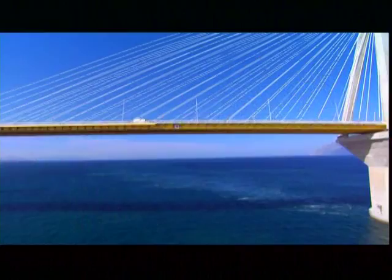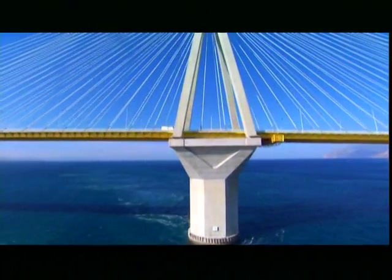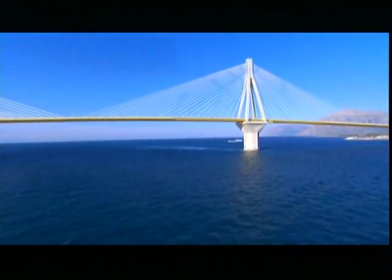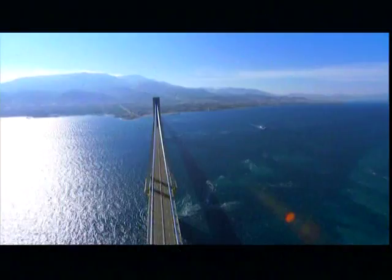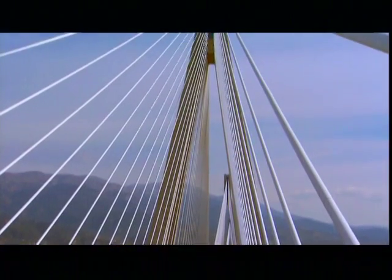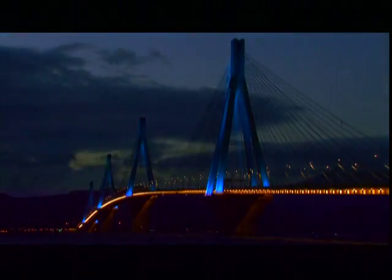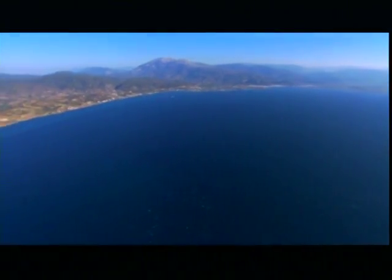Enter the Rion-Antirion Bridge. This colossal bridge is the first ever to cross the Gulf of Corinth. It clears the water by 170 feet, leaving room for the biggest ships. The design looks deceptively simple: 368 sleek cables, four conical towers, a yellow ribbon of roadway. At night, it glows. But the true brilliance of this bridge is how it overcame the enormous challenges of building here.